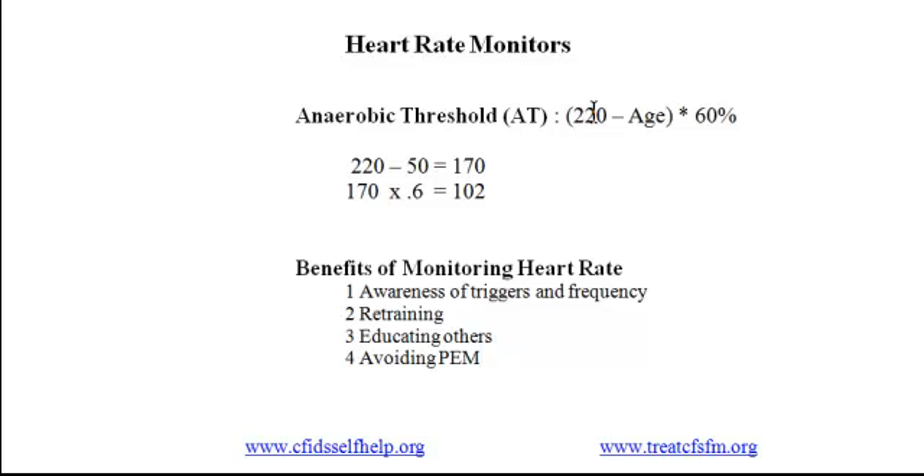Fifth, using a monitor can help you become aware of a significant additional medical problem called POTS — postural orthostatic tachycardia syndrome. POTS causes a rapid increase in heart rate, usually more than 30 beats per minute, when a person stands up. It creates lightheadedness, nausea, and sometimes fainting. If you experience a dramatic increase in heart rate right after standing up, consider discussing this with your doctor.